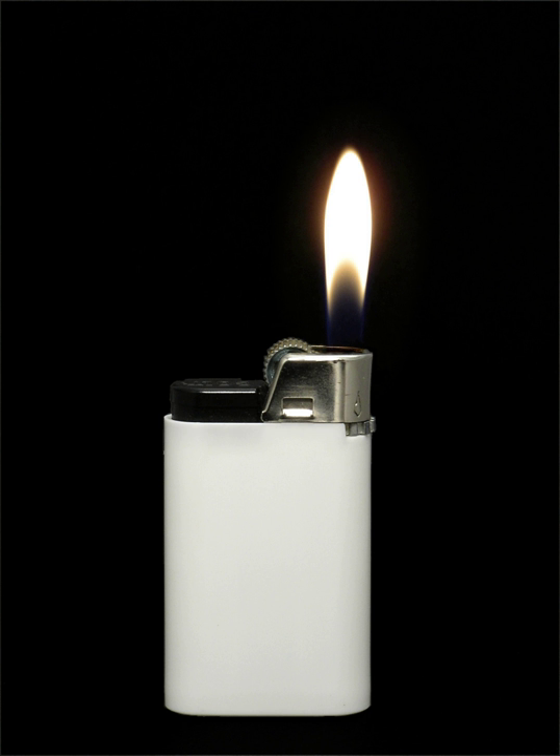A flameless lighter is a safe alternative to traditional lighters. The flameless lighter uses an enclosed heating element which glows, so that the device does not produce an open flame. Typical flameless heating elements are an electrically heated wire or an artificial coal. Flameless lighters are designed for use in any environment where an open flame, conventional lighters or matches are not permitted. The flameless lighter is used in many environments such as prisons and detention facilities, oil and gas facilities,